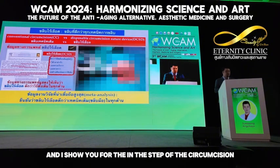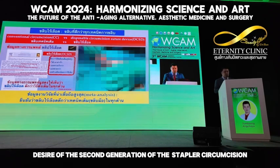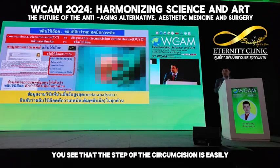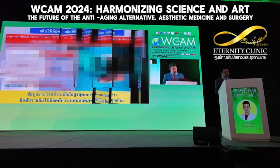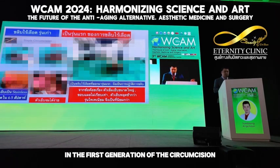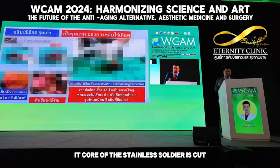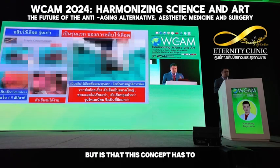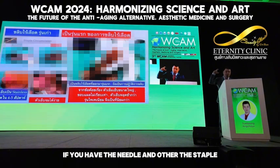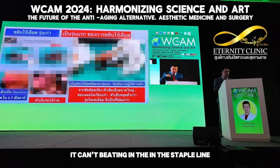I will show you the stapler circumcision. With this design — the second generation of the stapler circumcision — you can see that the steps of the circumcision take only 10 to 15 minutes to perform. In the first generation of circumcision, it used a stainless suture core, cut and sutured in the same situation. However, with this concept, if you have the needle of the stapler, you risk injury along the way, and it can cause bleeding along the stapler line.